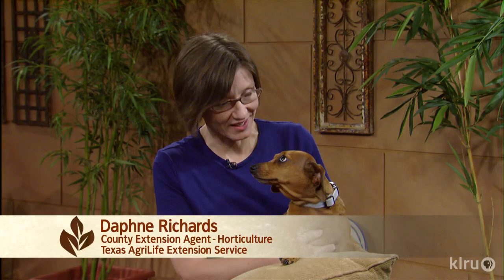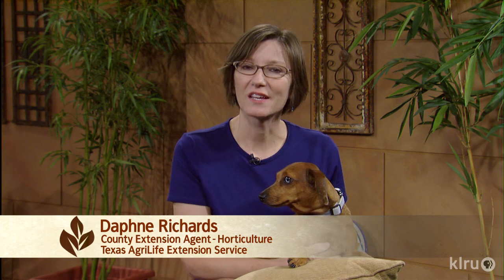Hi, I'm Daphne Richards and this is Auggie. Our question this week is: what kind of soil do I have and why does it make a difference?